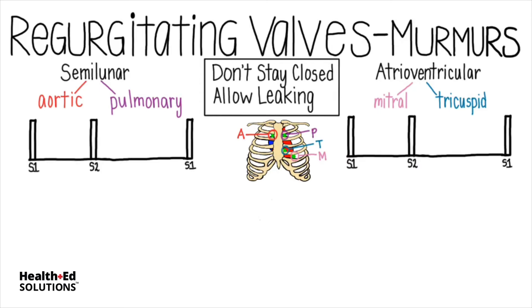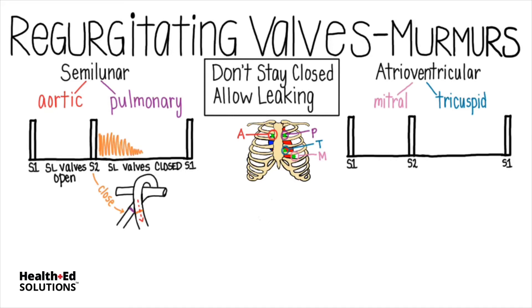Semilunar valves are normally closed during diastole, then open during systole. S2 is the sound caused when these valves close. But if one of the semilunar valves leaks — the aortic valve shown here — then a diastolic murmur can be heard as the blood leaks back into the ventricle through the poorly sealed valve.